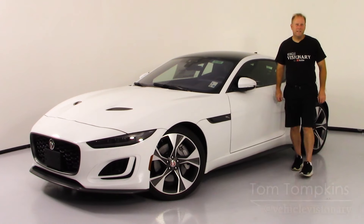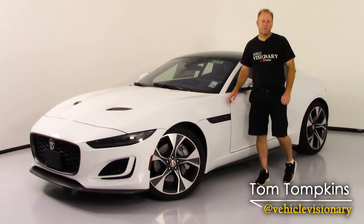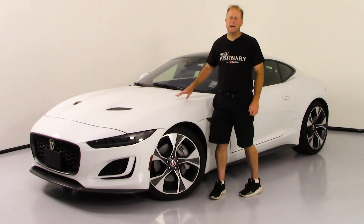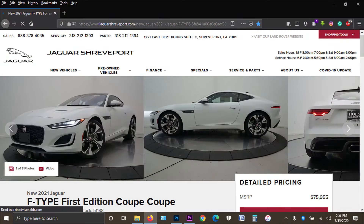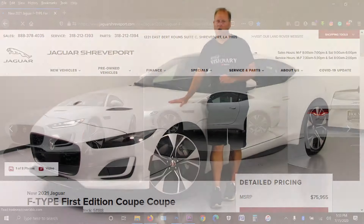Hey guys, welcome to today's Vehicle Visionary. Today, my friends at Jaguar of Shreveport have loaned me the freshly refreshed 2021 Jaguar F-Type.